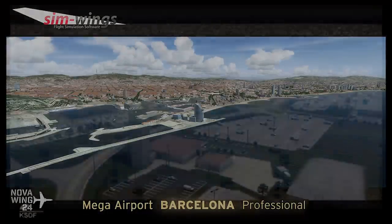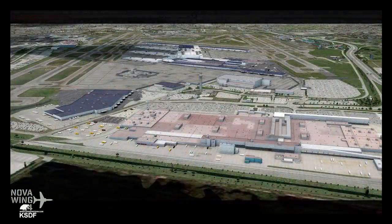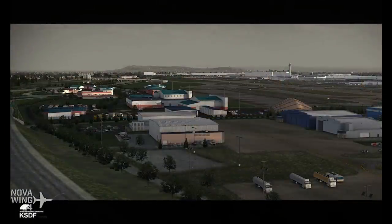Moving on, we saw the latest release from FSDreamTeam. They have released their latest airport which is Louisville International KSDF. They've released it for the entire ESP platform range including FSX all the way up to Prepar3D v4, so it's one price for everything, coming in at $30 US dollars from their website. We all know DreamTeam do some amazing quality stuff — I personally love their Hawaiian airports and have their full Hawaiian collection.